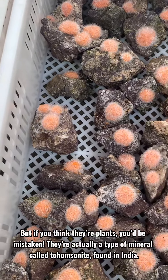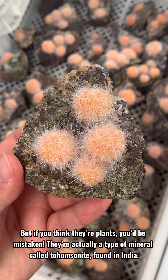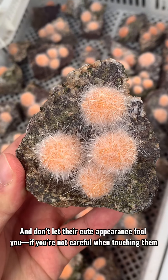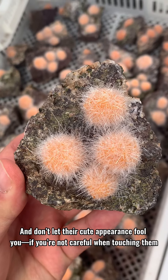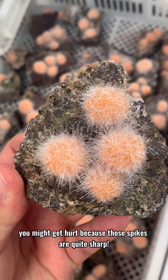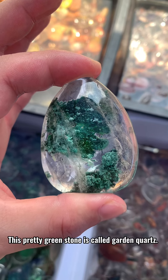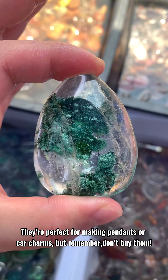These fuzzy little balls sure do look adorable, but if you think they're plants you'd be mistaken. They're actually a type of mineral called toham sarnite, found in India. Don't let their cute appearance fool you — if you're not careful when touching them you might get hurt, because those spikes are quite sharp.